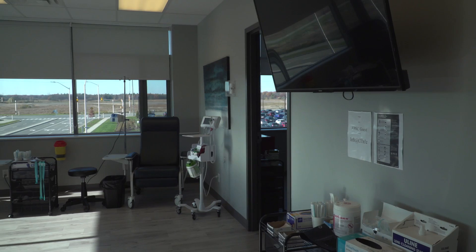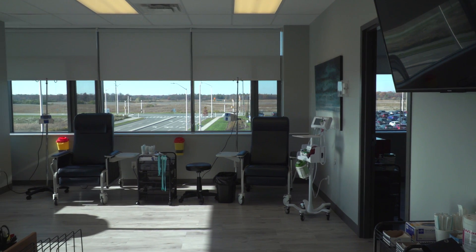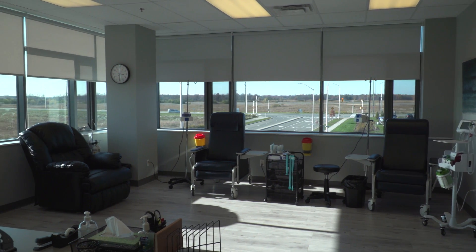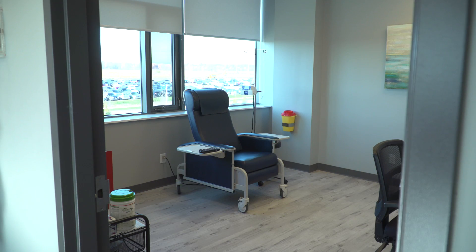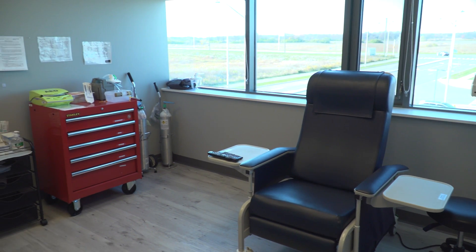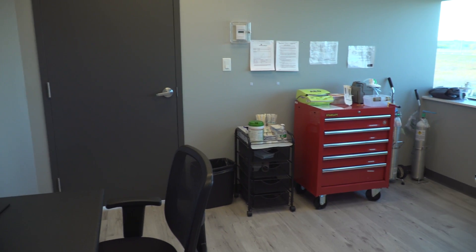Our clinics have infusion chairs as well as recliner chairs to help make your stay comfortable. We have over 40 clinics in the province of Ontario, so the likelihood is it will be fairly close to your home. If you're a pediatric patient, you have access to the same number of clinics as anyone else. For both pediatric and adult patients, we have private rooms available in most of our clinics, and patients are welcome to choose that room for their procedure, usually the infusion.